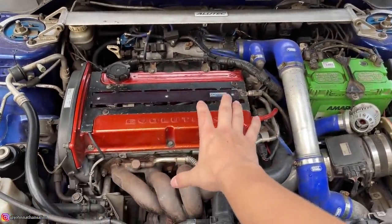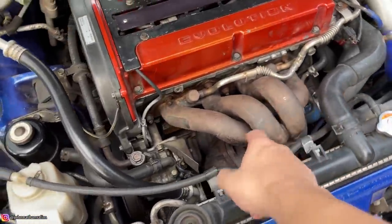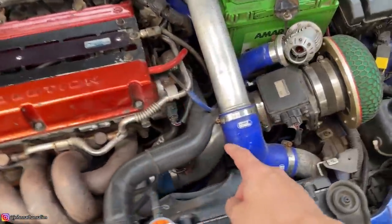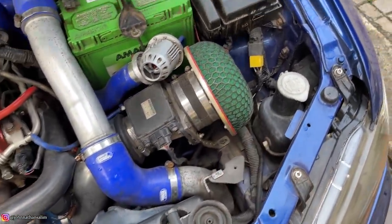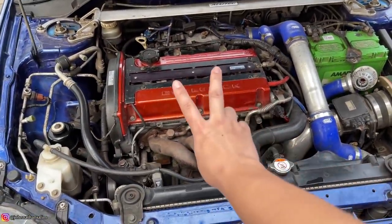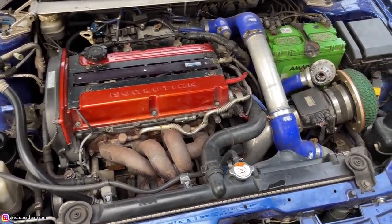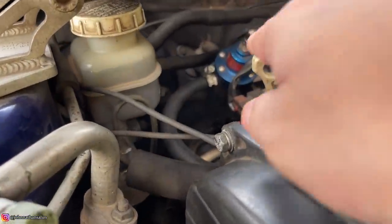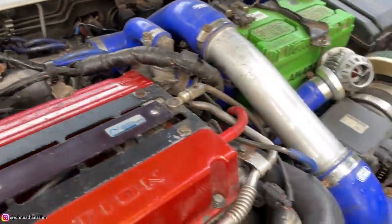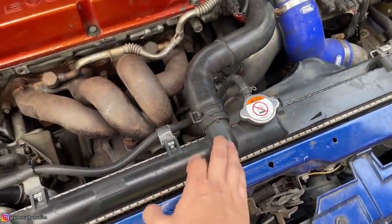Mesinnya standar Evo 7. Internal standar, cuman kenalpotnya doang diganti. Ini 4G63, 2000cc, 4 silinder turbo. Header-nya diganti, turbo masih standar, downpipe juga diganti, udah straight pipe hitungannya, tapi mufflernya gede jadi suaranya adem. Piping-piping diganti, udah pake open filter HKS. Blow off juga udah ditambahin — pake HKS. Aki pake Amaron. Sisanya standar, cuman di-remap only. Remapnya ada 2 mapping: mapping harian 1.3 bar, dan mapping seru-seruan 1.6 bar. Di sini ada fuel regulator dari Sharp. Ada intercooler di bawah — masih OM-nya Evo.